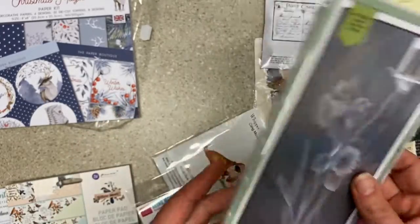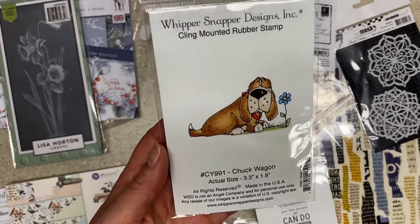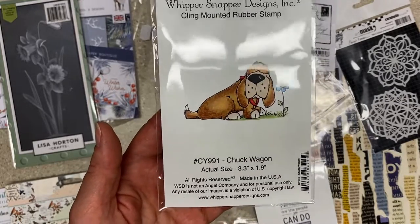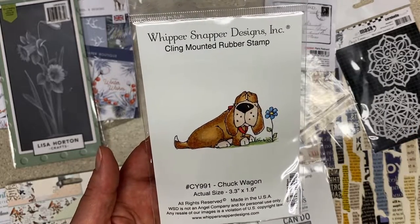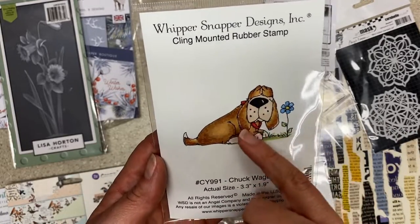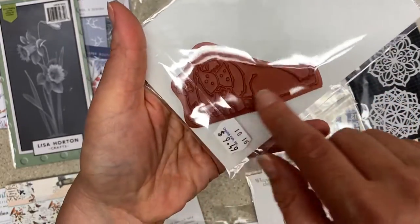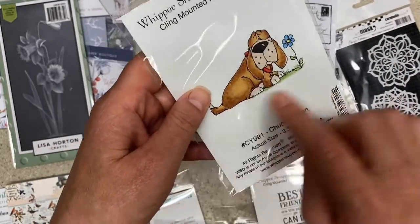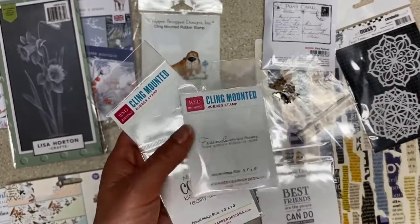That is for Noni. Now, Whippersnapper Designs — if you're not familiar with these and you like what I show you, you just gotta look. I was so overloaded by the selection. There was a dog and cat Christmas one I put back because it was Christmas. I got this guy — he's really cute. They're darling and not too big, so you could color them up, put a cute sentiment across the bottom, and have room for die cut grass.